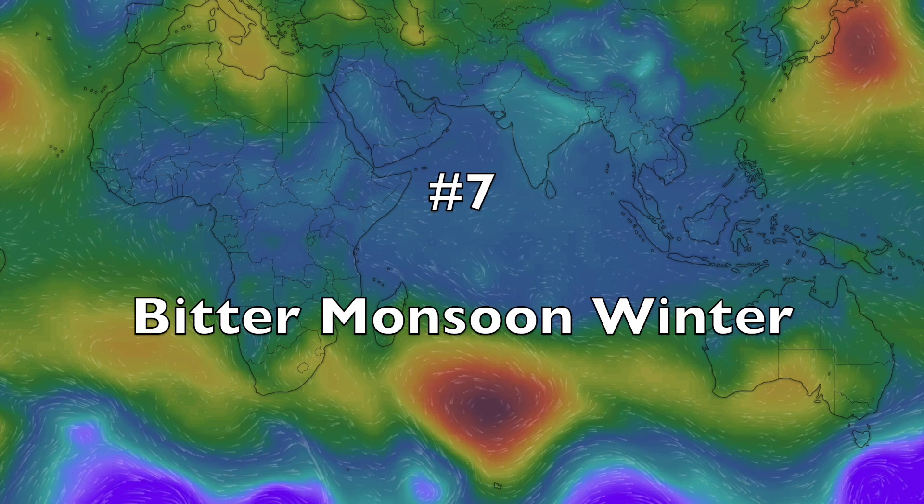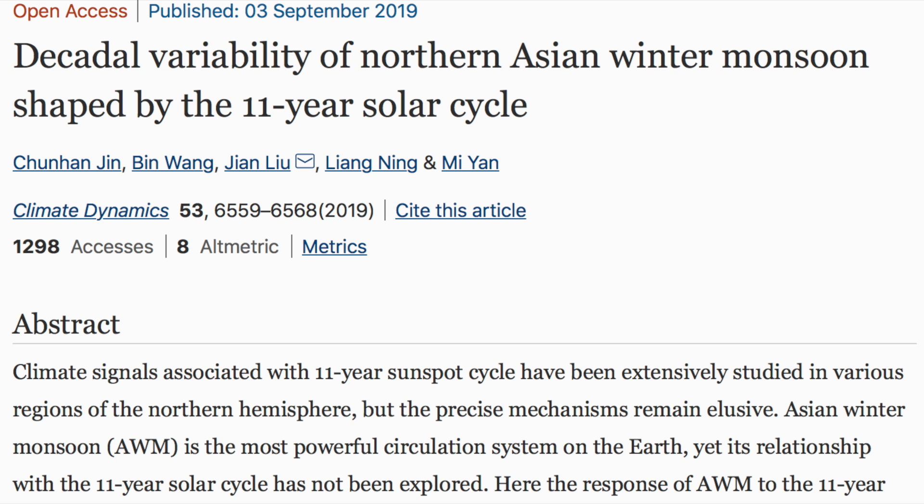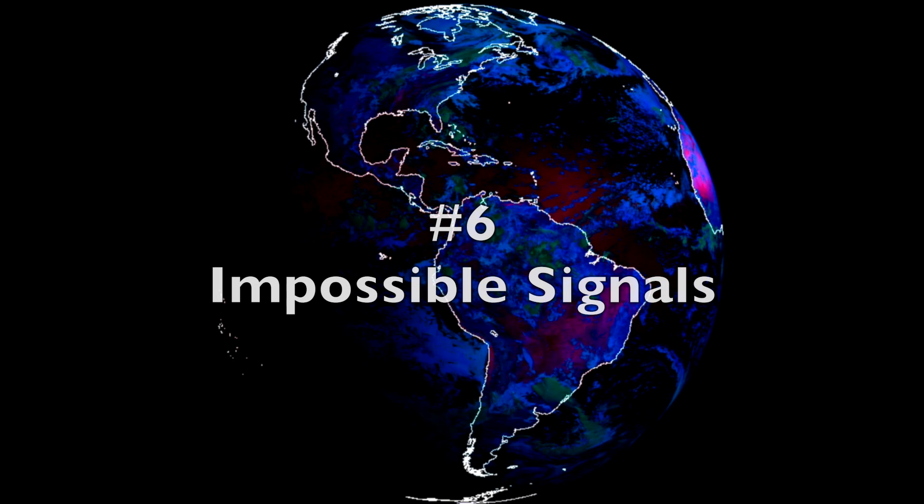Number 7: Bitter Monsoon Winter. The decadal solar signal in the Asian monsoon is easier to spot, and its mechanisms are becoming well-established as being connected with semi-permanent pressure cells over Siberia, which control the extreme winters in the Asian region. Between the decadal and centennial forcing in the peer-reviewed literature, and between all of the solar forcing of those semi-permanent pressure cells also in the literature, we can now account for all the observed variability of the monsoon with space weather.